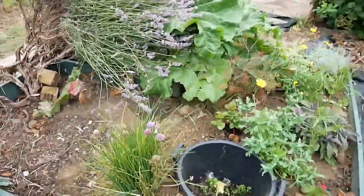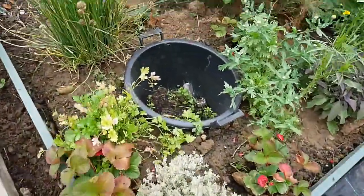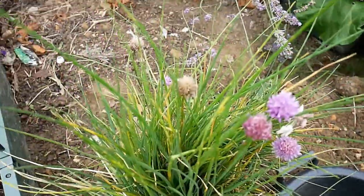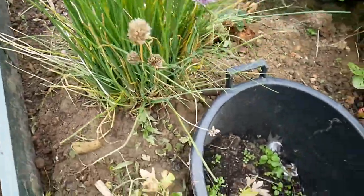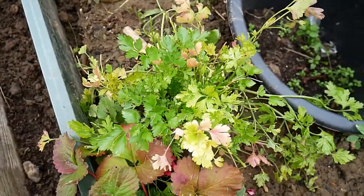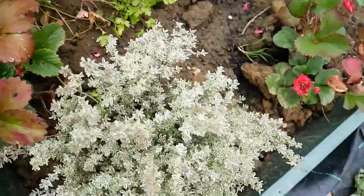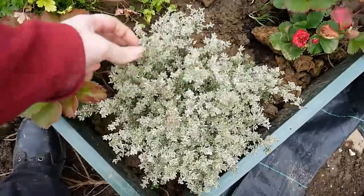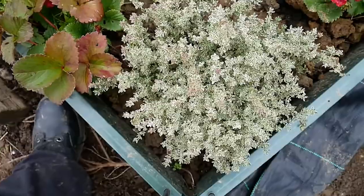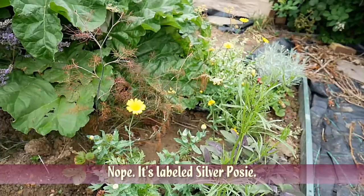It's the herb bed — it's starting to get a little weedy, but we've been harvesting some herbs. Chive flowers are coming on. That which I thought was a coriander, but I realised upon thinking properly is actually a parsley — isn't that stunning? That's the silver queen thyme. And there's a pot of mixed edible flowers.